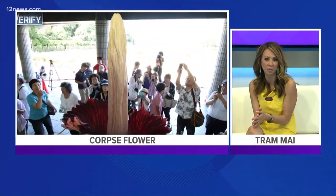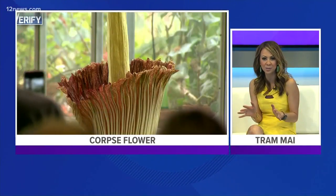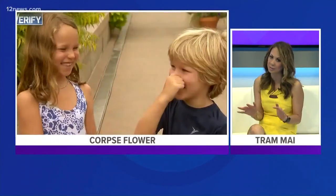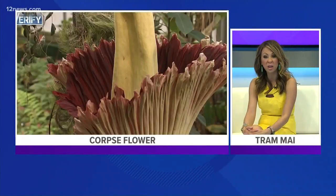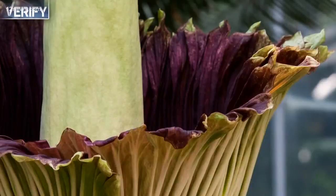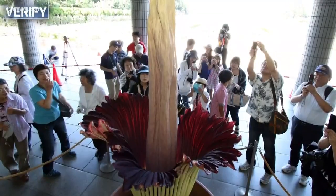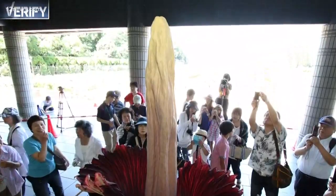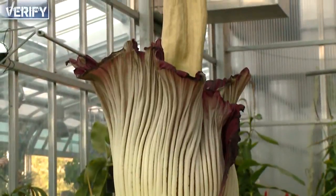You've probably heard about the corpse flower that bloomed yesterday at Tucson's Botanical Garden — supposedly it smells really bad. Team Told's Brandon Hamilton is verifying the truth behind the smell. Amorphophallus titanum, which actually translates to giant misshapen — let's just say a certain part of male anatomy — that's the official name of the corpse flower.